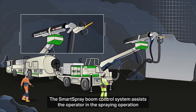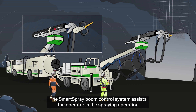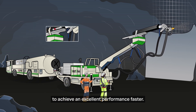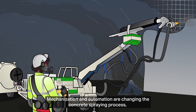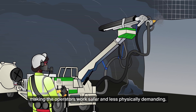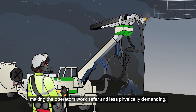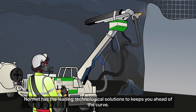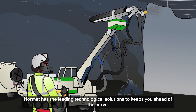The Smart Spray boom control system assists the operator in the spraying operation to achieve an excellent performance faster. Mechanisation and automation are changing the concrete spraying process, making the operator's work safer and less physically demanding. Normet has the leading technological solutions to keep you ahead of the curve.